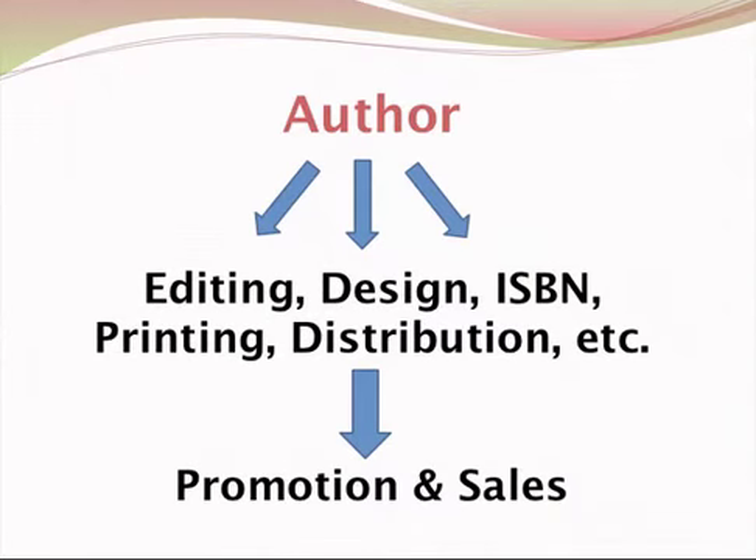The other route is what I call the true self-publishing or independent publishing route. That's where you as the author take control of the whole process. You actually will choose and hire an editor to take care of that. You will seek out and choose a designer that you work with, who'll handle the interior pages and the design of the cover, which is very important.